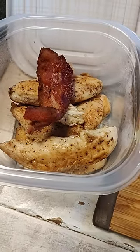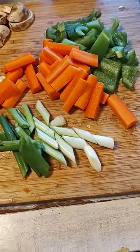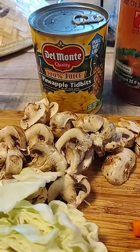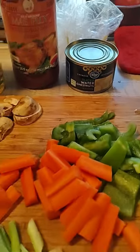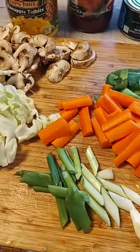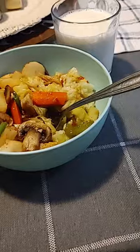For dinner tonight I've got my chicken tenders I cooked yesterday, one piece of bacon, some cabbage, mushrooms, carrots, green bell pepper, and onions — I'm doing a stir fry. I'm also adding pineapple, sweet chili sauce, and water chestnuts, and we'll eat it over rice. Here's my finished meal — chicken and vegetables over white rice and a glass of milk.